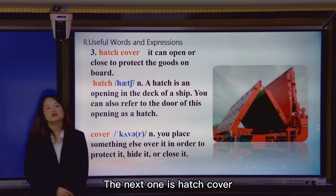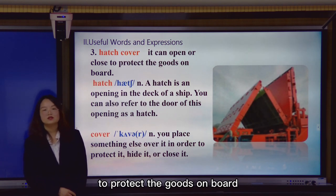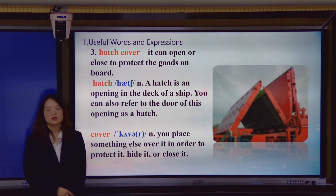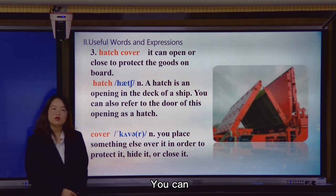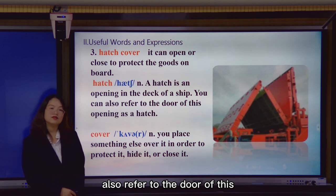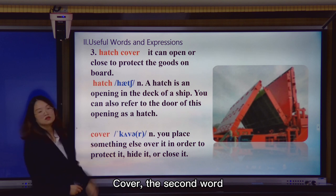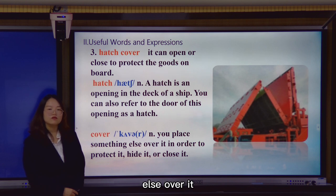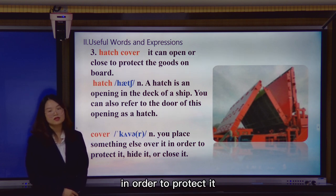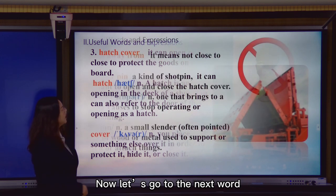The next word is hatch cover. It can open or close to protect the goods on board. A hatch is an opening in the deck of a ship. We can also refer to the door of this opening as a hatch. Cover is also a noun — you place something over an opening to protect it, hide it, or close it.